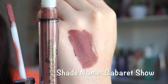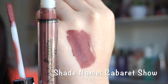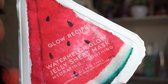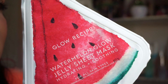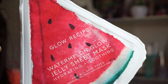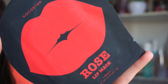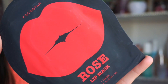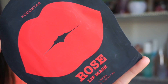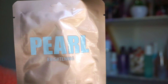Next we get a full size of this NYX liquid lipstick — such a gorgeous color, like a deeper nude rosy shade with a very mousse-like formula. I've never tried these from NYX so I'm really happy to have this. This is so exciting — it's the Glow Recipe Watermelon Glow Jelly Sheet Mask, hydrating and soothing — I'll definitely be using this later today. We also get this rose lip sheet mask with pearl extract that brightens and revitalizes dark spots.